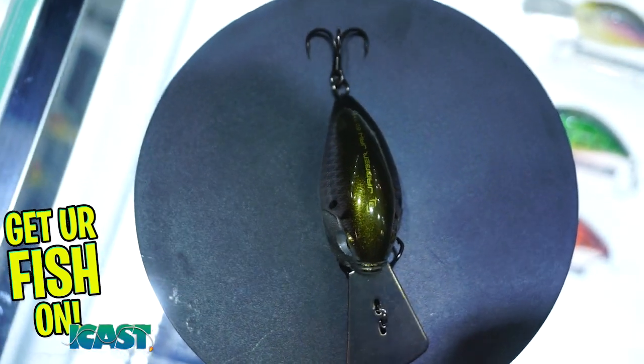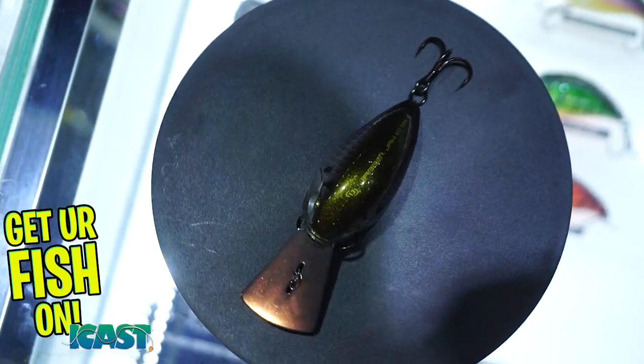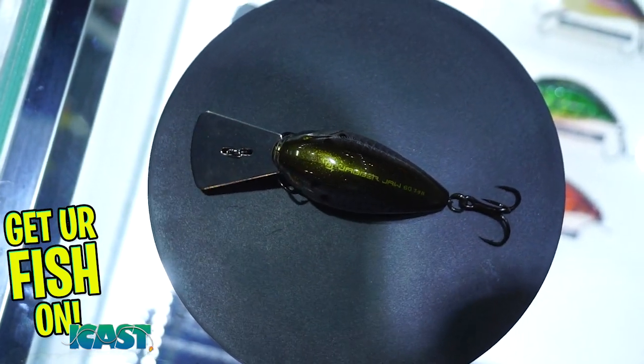It's a really good bait and we're really excited about it — seven to nine feet. As for colors, everything available in the three-to-five foot version will be available in the deep version as well, at around the same price. It's $12.99 versus $11.99 for the original. It's going to be available in the spring. You can go to 13fishing.com for more information.